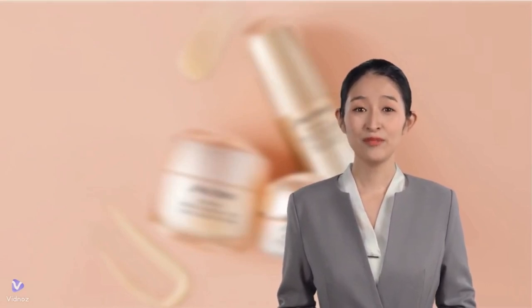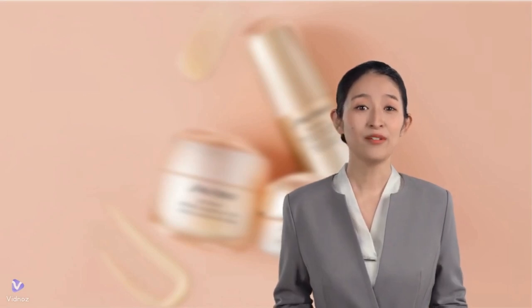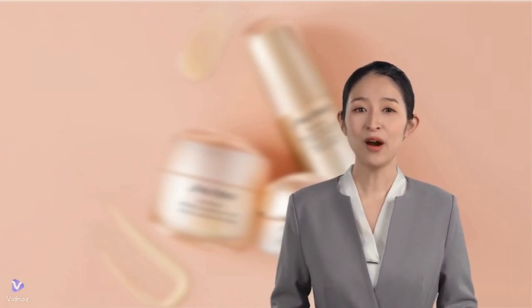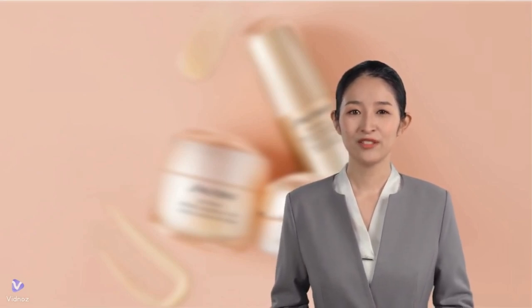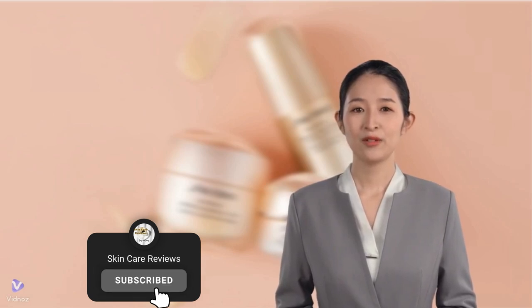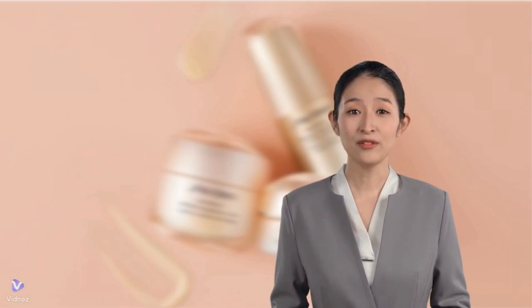Here's the Sephora user feedback overview for the Shiseido Benefiance collection of anti-aging products. Our findings validate that Benefiance products indeed deliver on their promises. Have you tried Benefiance products? We'd love to hear about your experience. Please feel free to share your thoughts in the comments below.